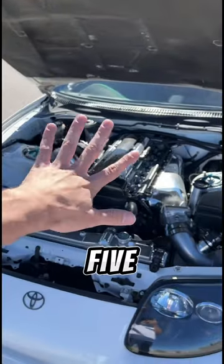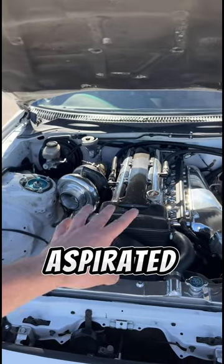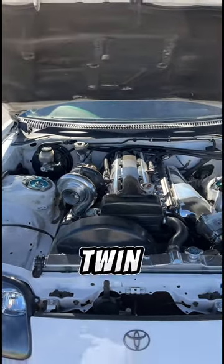The Supra came with five different engine and transmission variations. The 2JZ-GE, which is the naturally aspirated, and then the 2JZ-GTE, which is the twin turbo.